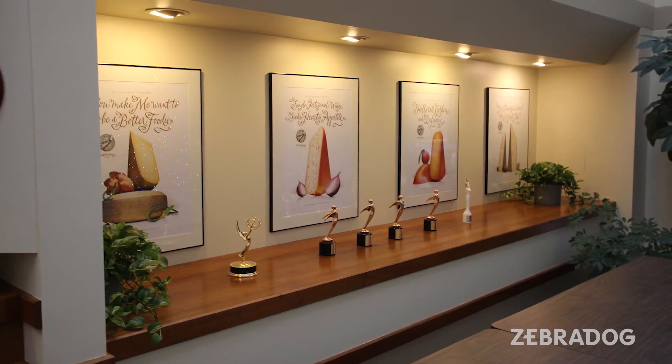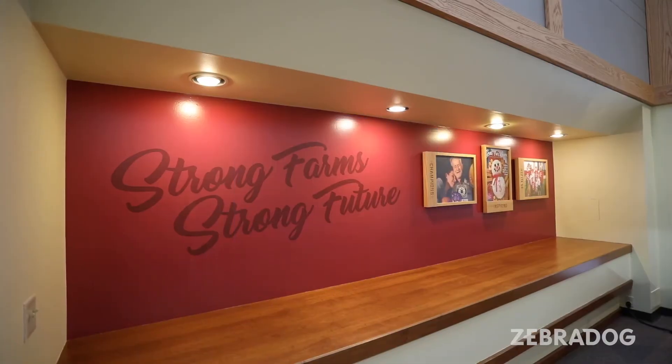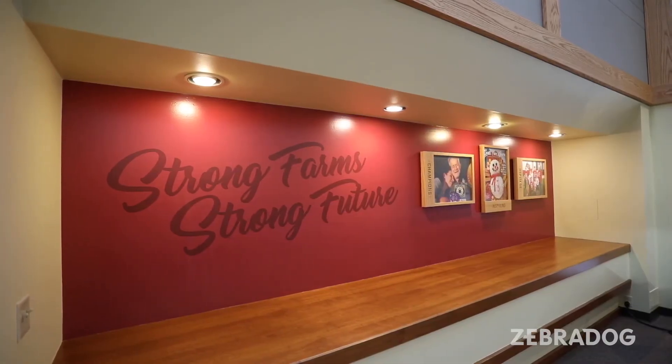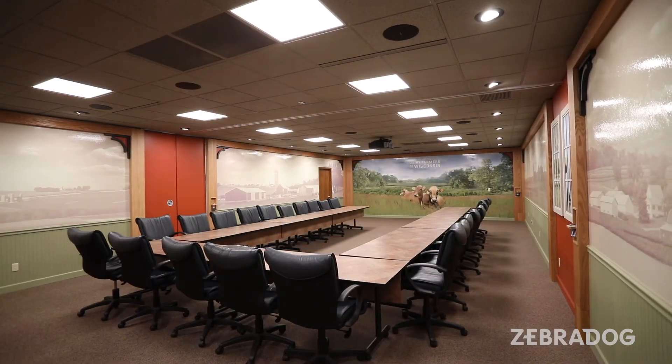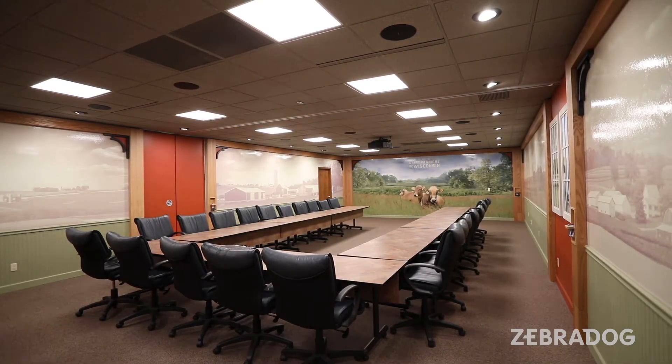The brand really kind of leaps out at you and grabs you by the heartstrings like it never did before. You walked in before and it was okay — kind of beige, every hall looked like the next, every room looked like the next, very dull. Now it's lively. We brought our brand to life through these new elements that ZebraDog created.